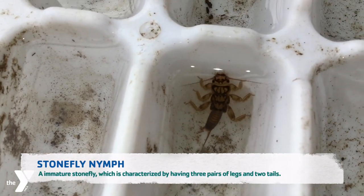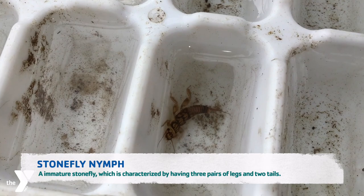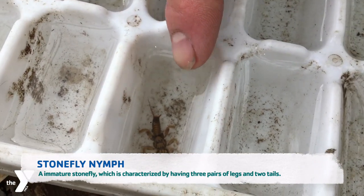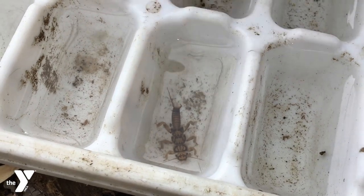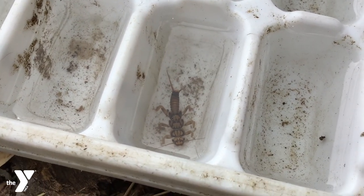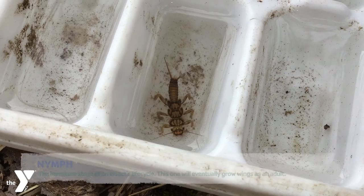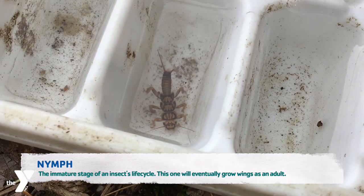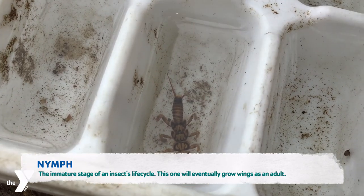So here we have a couple of our macroinvertebrates. This one is actually a stonefly. Some characteristics you can notice on him are his three pairs of legs — so six total — two tails, and some antennae. He is a stonefly nymph, meaning he is going to turn into a stonefly at a later stage, so he will be flying around at a different stage.